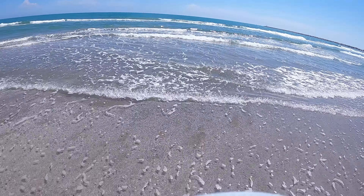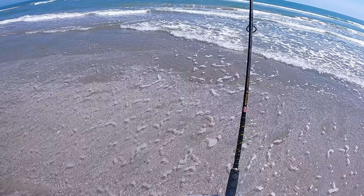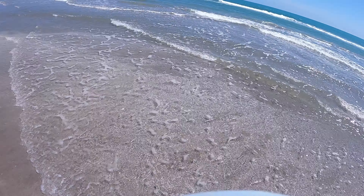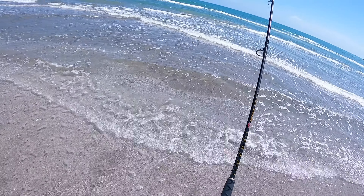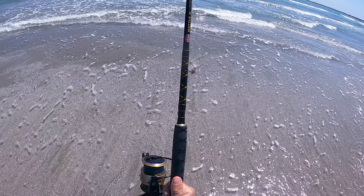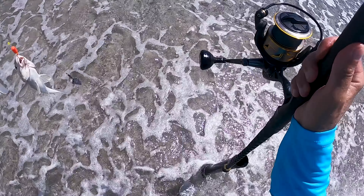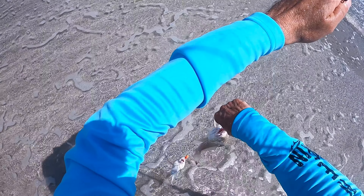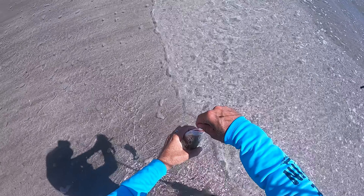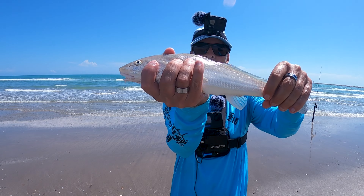Feels like a little bit bigger fish — and this is off salted shrimp guys. Two whiting! Now that's worth it. I don't have anything to eat tonight, so I should keep these things. I'm going to go ahead and keep this guy — I'm going to eat him for dinner tonight.